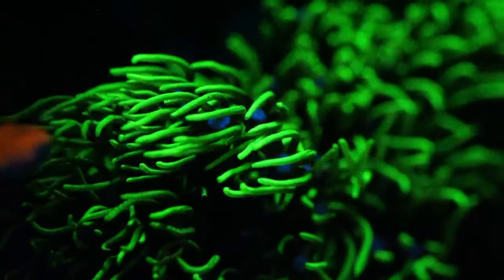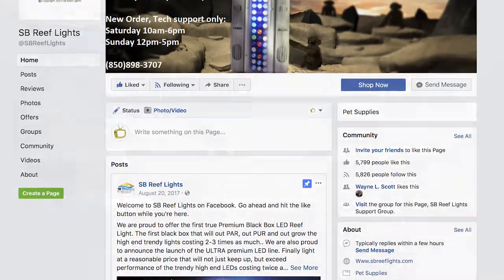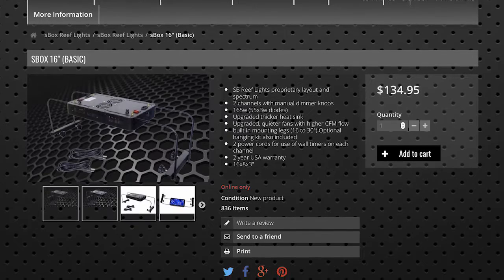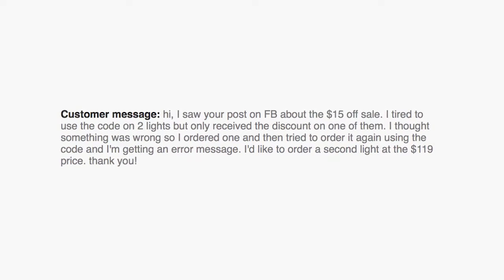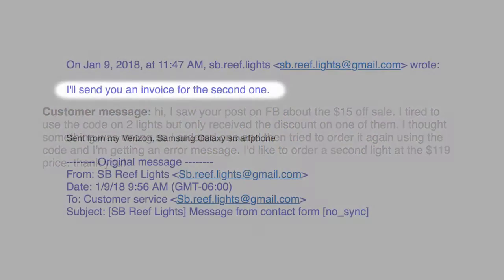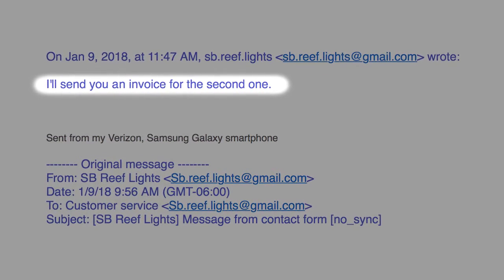The other day I was surfing Facebook and came across a post from SB Reef Lights. They were advertising their basic 16-inch lights for $119 — down from $134 — so I immediately jumped on the deal. Initially I had a little problem with the promo code, but I emailed SB Reef Lights and within an hour or two the problem was resolved. The customer service response time was awesomely fast.